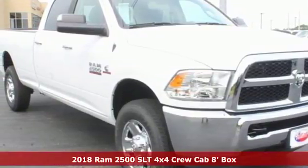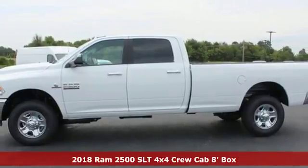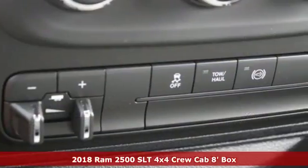Here's a new 2018 Ram 2500. If you're wondering whether your truck can handle the load, it's time for this 2500.